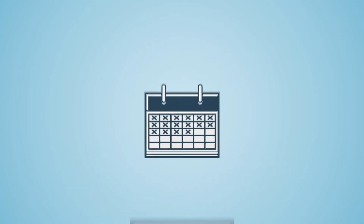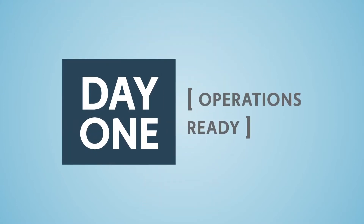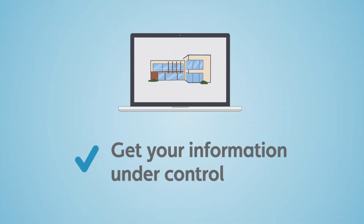What if you could have all that information on the day of project handover? What if you could be ready on day one? A digital twin can help you get all your building information under control.